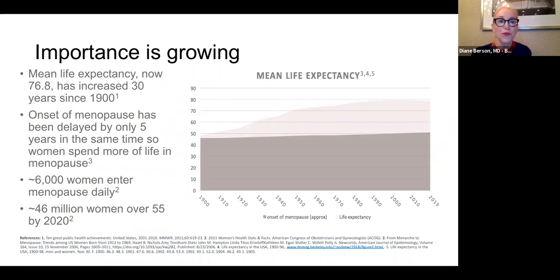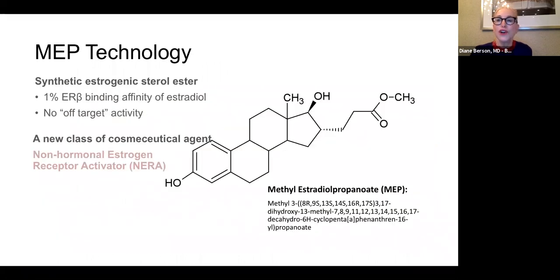The statistics are that 6,000 women are entering menopause each day, and by 2020, 46 million women will be over the age of 55 in the United States. It would be nice to give women an estrogen-type treatment, but many patients don't want to use hormonal therapy — orally or topically. So Emapel has developed a technology called MEP, which stands for methyl estradiol propanoate. It's a synthetic estrogenic steryl ester — it's not an estrogen, it's not a hormone.